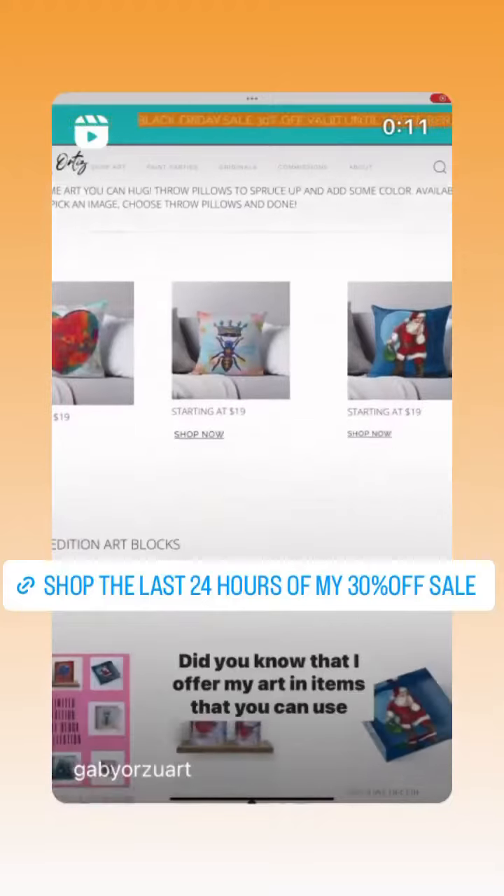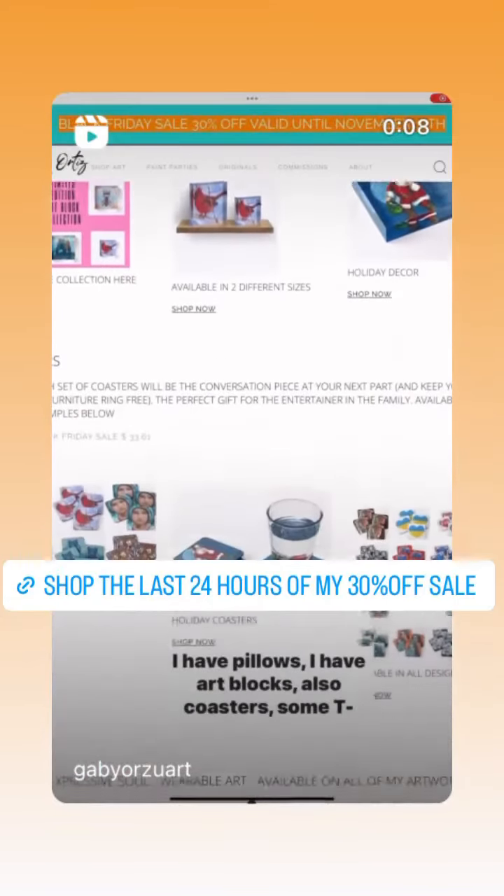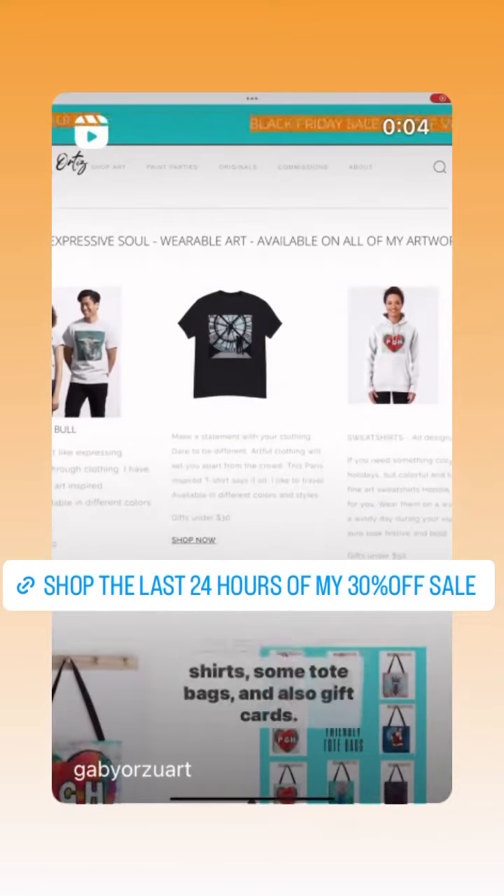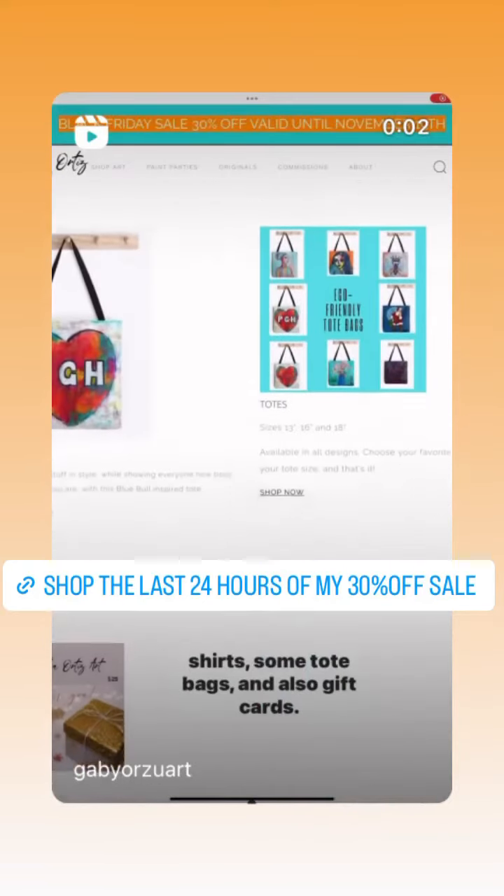Did you know that I offer my art in items that you can use every day? I have pillows, art blocks, coasters, t-shirts, tote bags, and also gift cards.